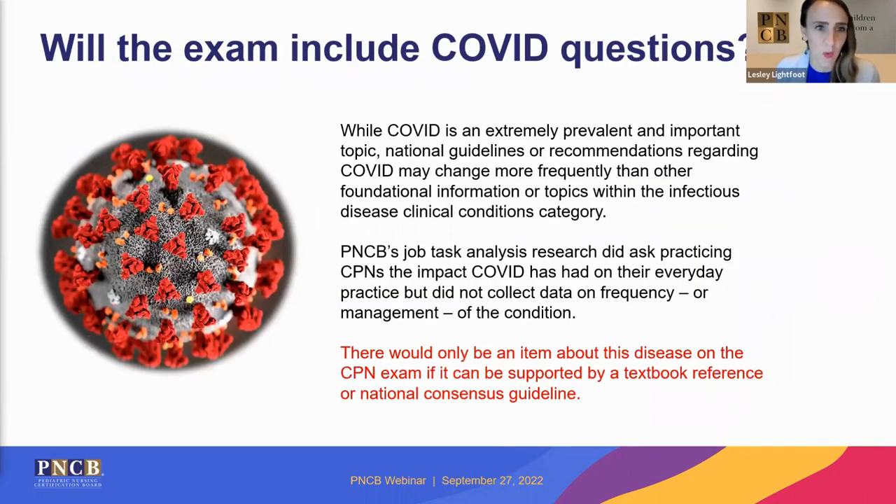Will the exam include COVID questions? While COVID has been extremely prevalent, PNCB did ask about COVID's impact on CPNs during national research, but did not collect data on the frequency or management of the condition specifically. Infectious disease is a clinical conditions category represented on the outline, but until COVID is referenced in foundational textbook references on the recommended resource list, you won't encounter those specific questions — you'll find other infectious disease-related questions instead.